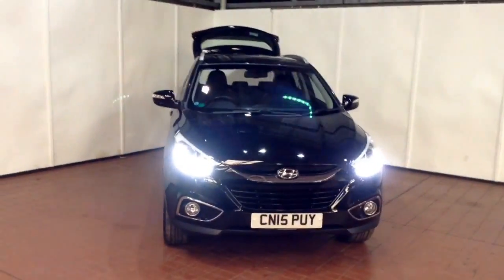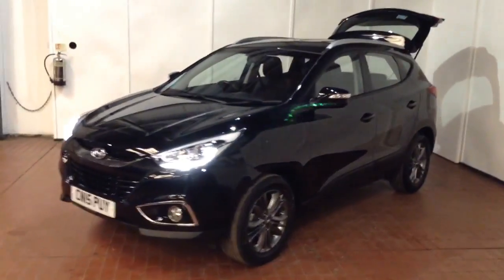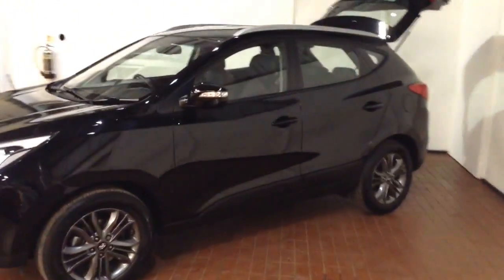This vehicle was first registered in 2015 and has one previous owner. Your fuel economy on the vehicle will be at 53.3 miles to the gallon on a combined cycle, currently placing the vehicle into tax band E which is £135 per year.